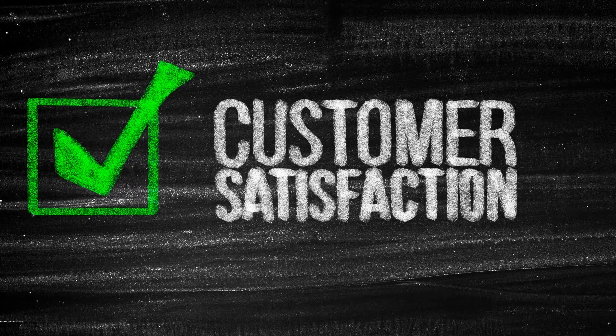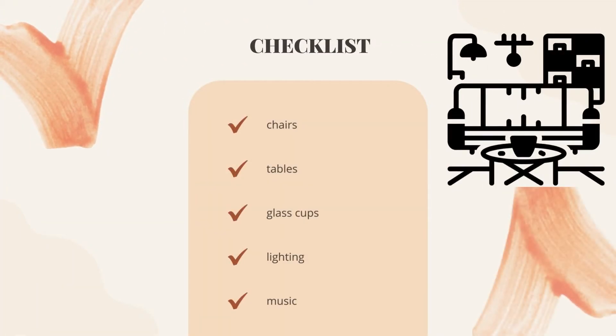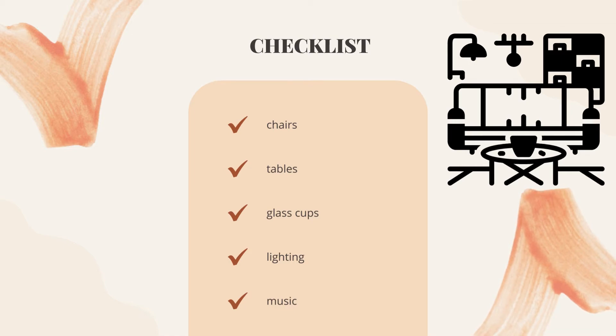Patrons will return if they know they can find whatever they are looking for in one place, so ensure you can provide at least most of what is on your customers' list. The last step is to furnish your business. After cleaning your business room, furnish it — ensure you have enough shelves, seats, and tables. Remember that a well-furnished room will attract customers; you don't need costly furniture, as simple but well-arranged furniture can be a game changer.